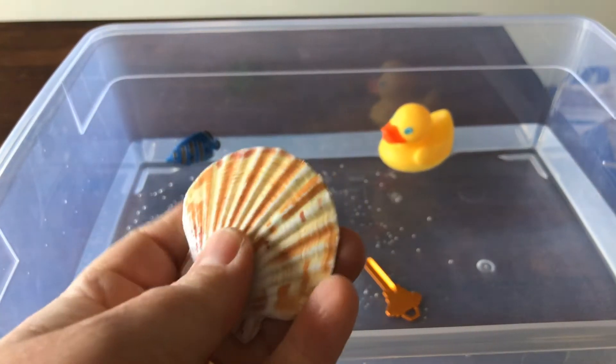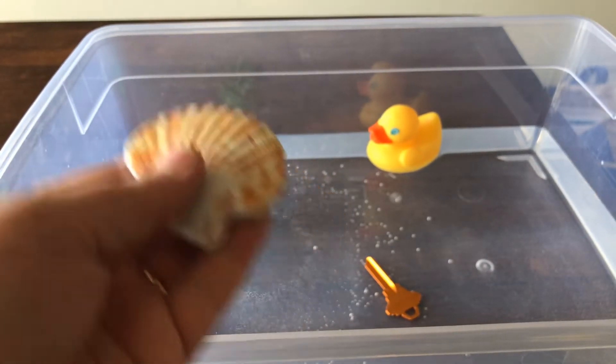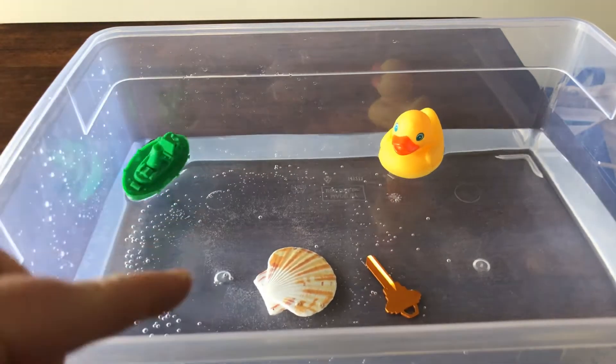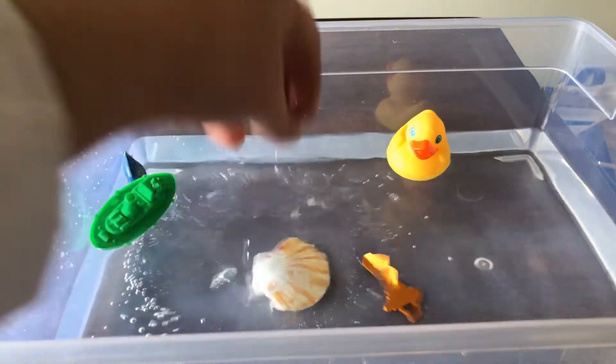Now what about this seashell? What do you think — do you want to take a guess what it's going to do? Let's put it in here and see what happens. Did you see the splash? It sunk down into the water. It's down there next to the key.